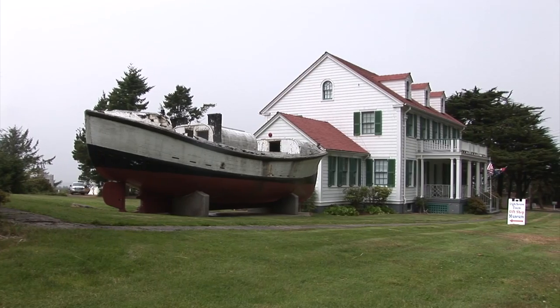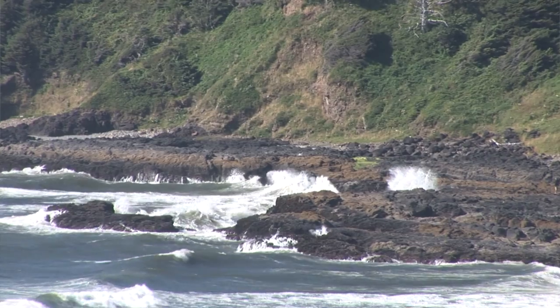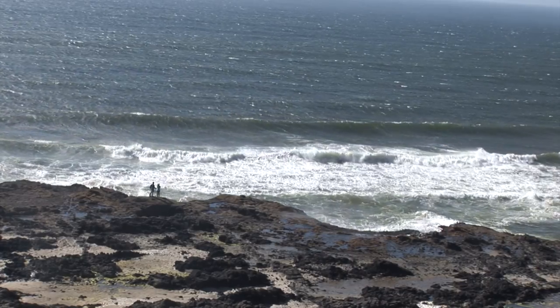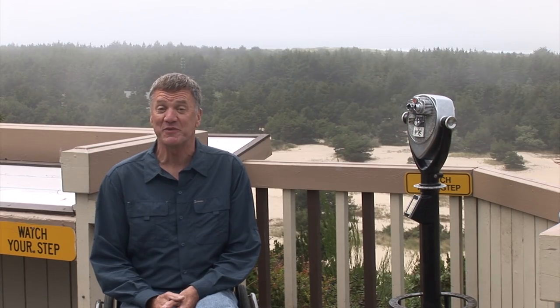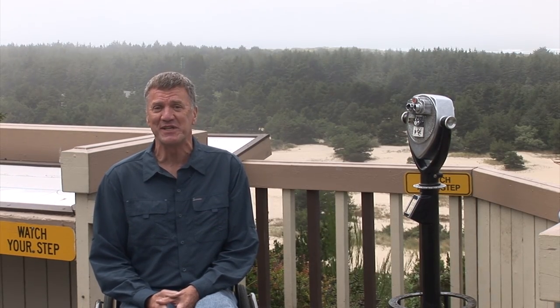Since the mid-1800s, Oregon Coast lighthouses have kept mariners off the rocks of the rugged Oregon shoreline. I'm on the viewing deck right across the street from the Umpqua River Lighthouse — it's a great place for taking pictures or doing a little whale watching, especially in the springtime.